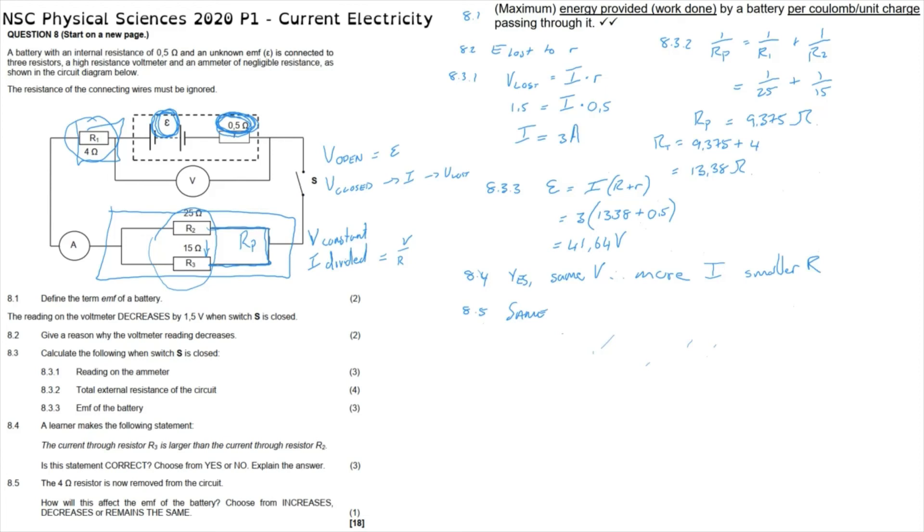Looking at how this would be marked: for 8.1, the underlined words in the guideline document are the words that must be present to get the marks. For question 8.2, marks were allocated for explaining that energy is lost due to the internal resistance — essentially showing that once the switch is closed, current flows through the circuit, and when current flows there are volts lost and therefore energy lost to that internal resistance.